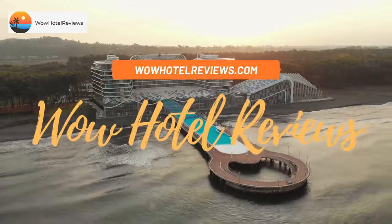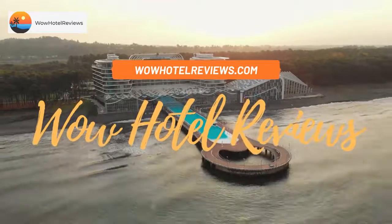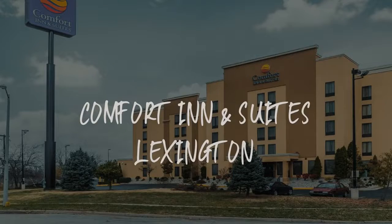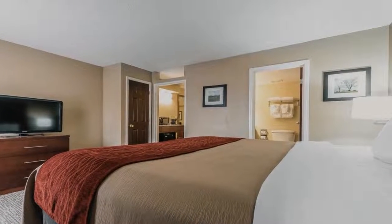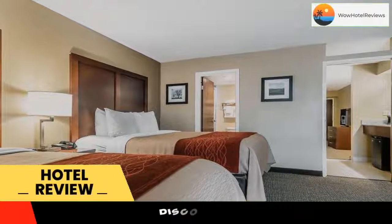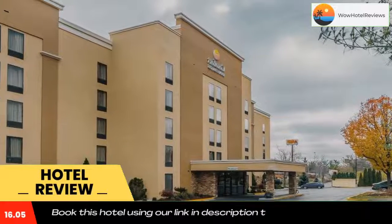Hello guys, welcome to Wow Hotel Reviews. Today I am reviewing Comfort Inn and Suites Lexington — it's a two-star hotel. Please use our Booking.com link in the description to book the hotel and get special pricing.